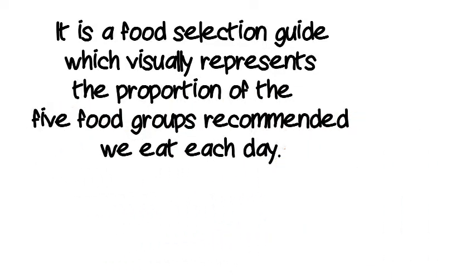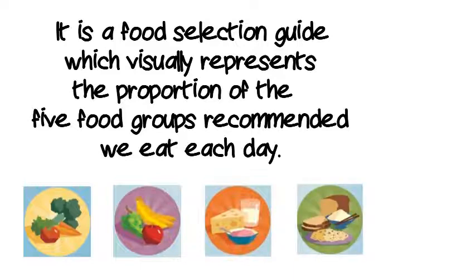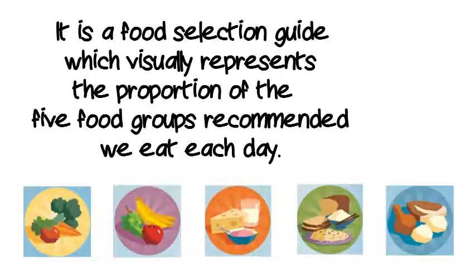The five food groups are vegetables, legumes and beans, fruits, dairy and dairy alternatives, grains, and meat and meat alternatives.